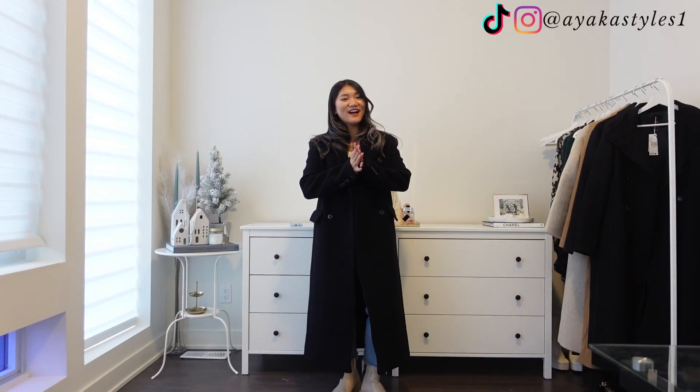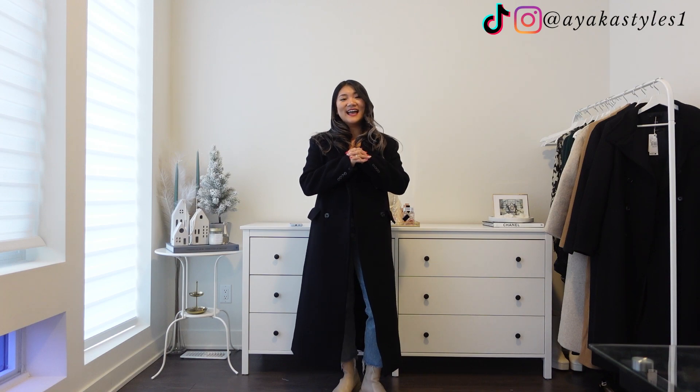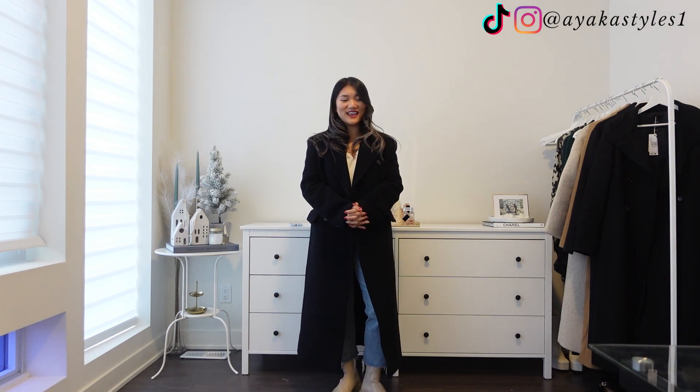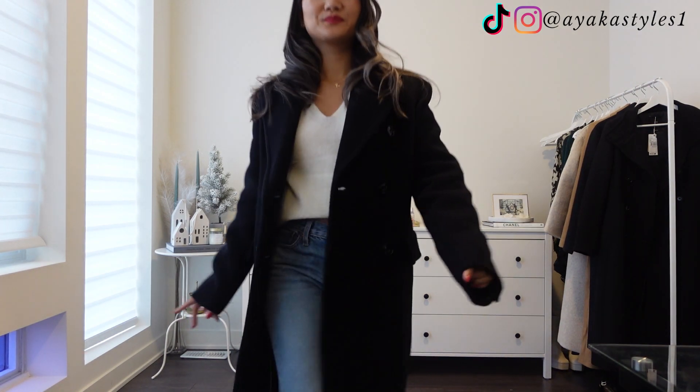Anyways, that's it for today's video. I hope you enjoyed it, and if you did, please subscribe so you won't miss out on future videos like this. Thank you so much for watching till the end. I'll see you in the next one — bye!